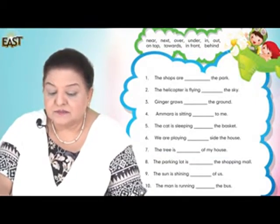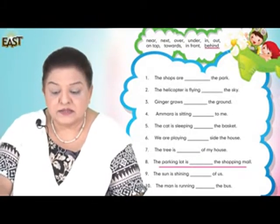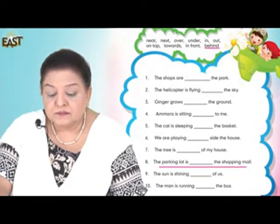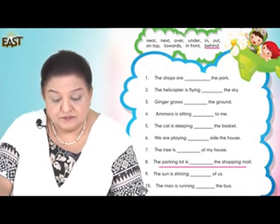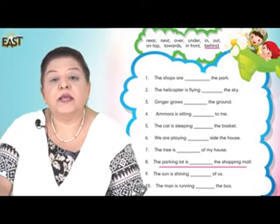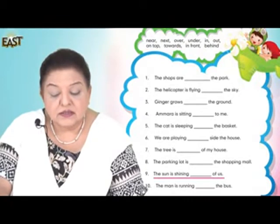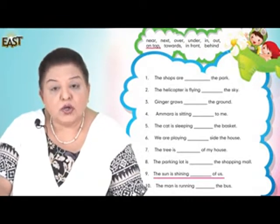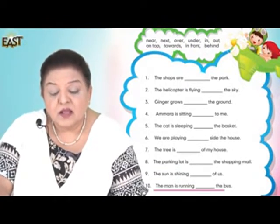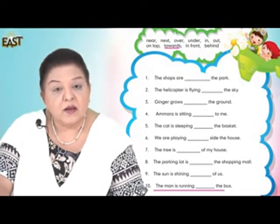Number eight: The parking lot is behind the shopping mall. Number nine: The sun is shining on top of us. The man is running towards the bulb.